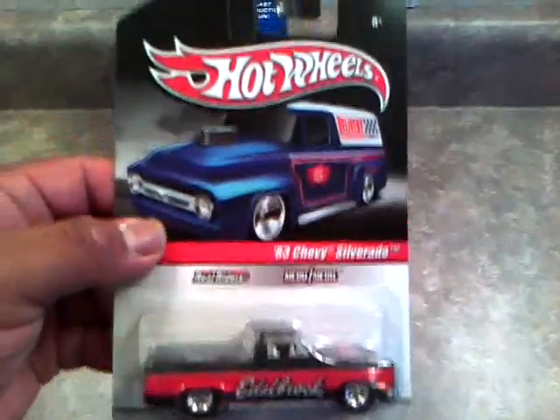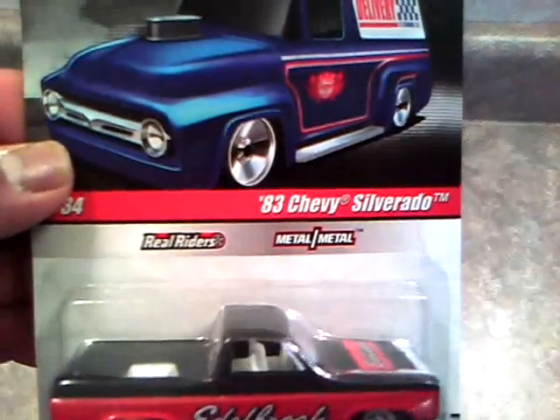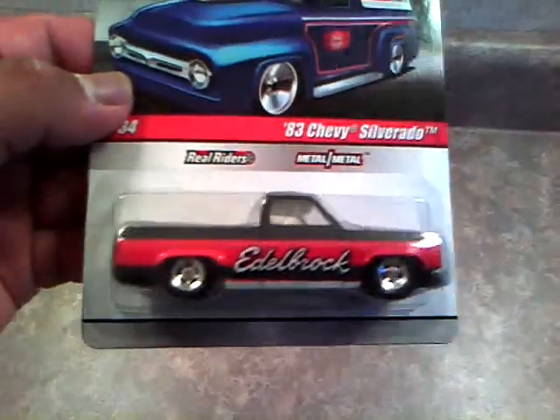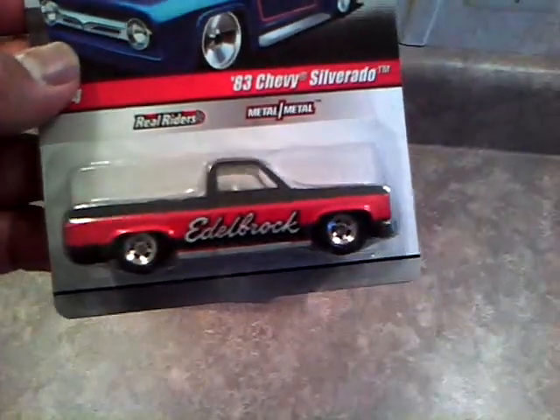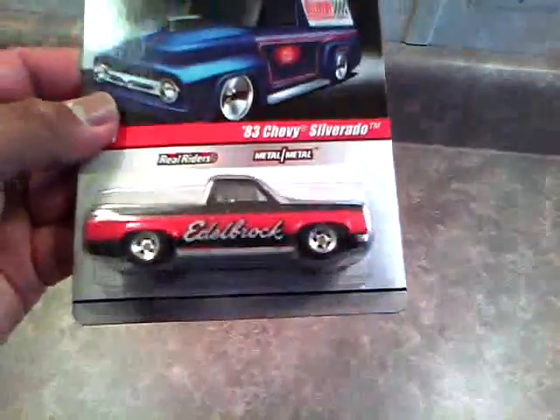The first one is the Slick Rides Delivery Series 2010 '83 Silverado. Pretty cool. Love this — metal body, metal base, flat black with the red Edelbrock colors. Awesome truck. One of my favorite castings.